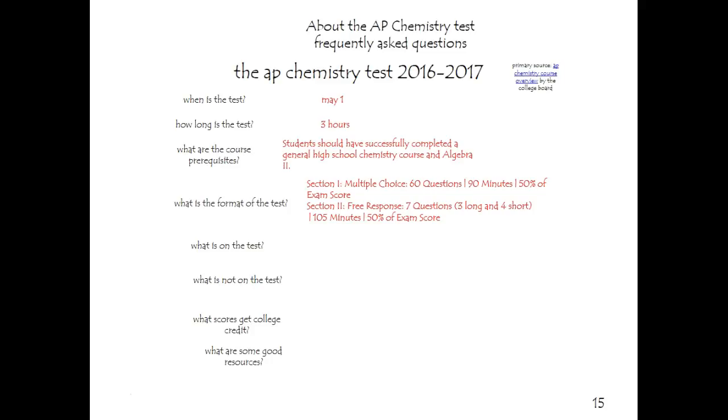You get a score of 1 through 5. The test covers atomic structure, molecular forces, bonding, and chemical reactions, but most importantly kinetics, thermodynamics, and equilibrium — especially equilibrium. That applies to as many as four chapters of the 15 in this school year.